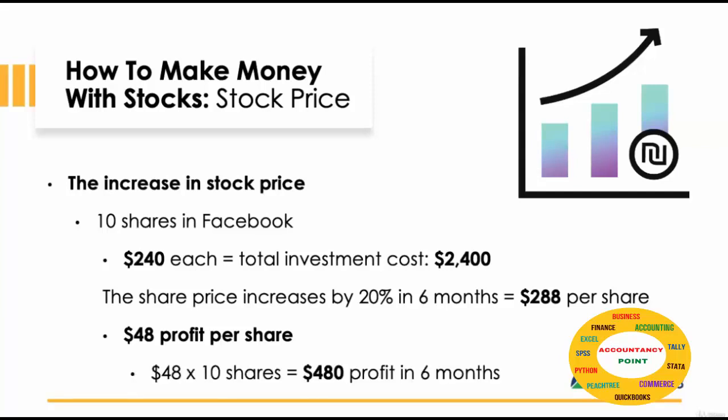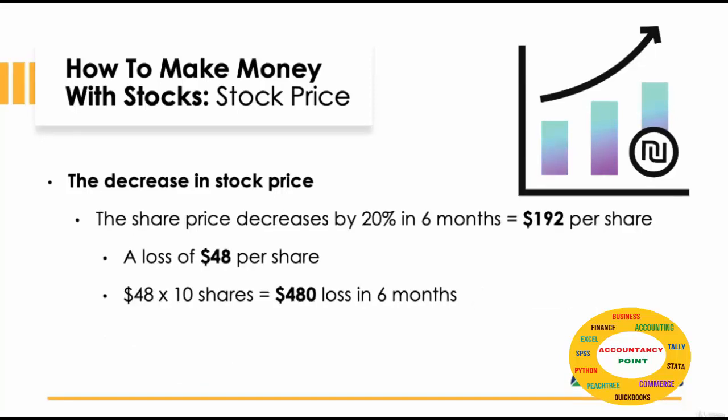Let's look at the profit per share and times it by the amount of shares you have. So that's $48 times 10 shares. That equals a total profit of $480 within 6 months.